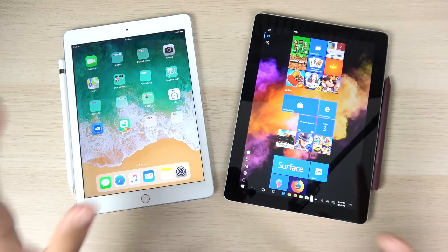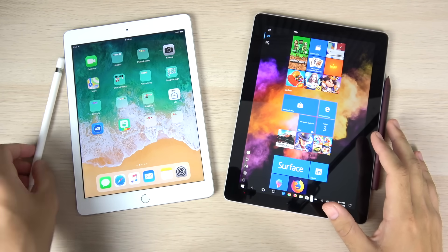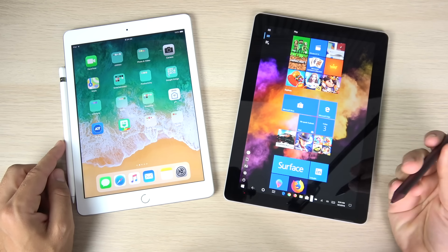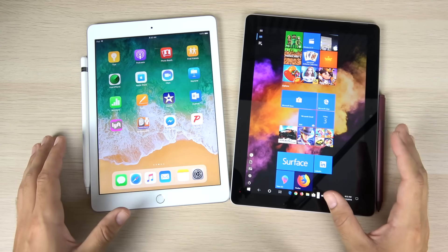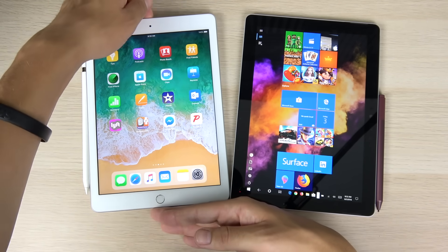What is up guys? Nick here helping you to master your technology. Should you buy an iPad 2018 with Apple Pencil support, or should you buy the new Surface Go at $399 and get some of those accessories that go along with it? Well, that's what we're on a mission to find out in this video. Let's begin by talking about their key specifications, beginning with the 2018 iPad quick refresher.